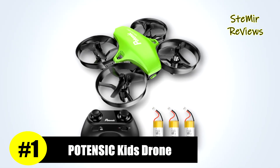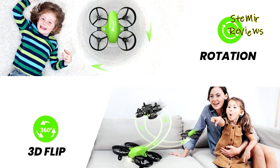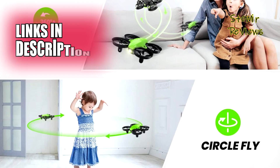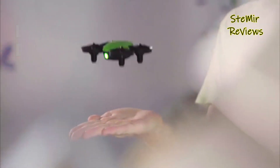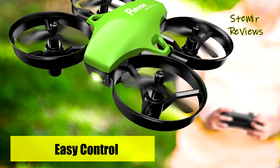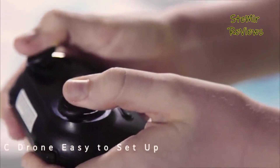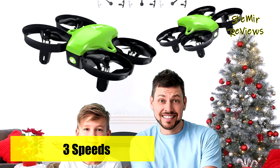Potensic, a symbol of excellence within our carefully curated drones for kids collection, reaffirms its unparalleled leadership in this domain. The A20 mini drone excels with its user-friendly features, making it perfect for both kids and beginners. Equipped with one-key takeoff and landing as well as an auto hovering function, this drone effortlessly lifts off and hovers at its current altitude, ensuring a smooth start to your flight adventure. With three drone batteries included, this micro drone provides an impressive 15 to 18 minutes of flight time.